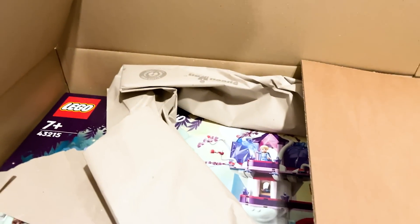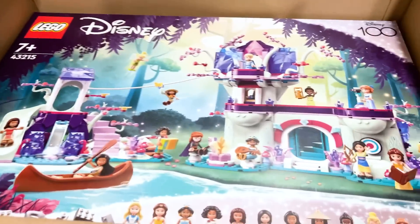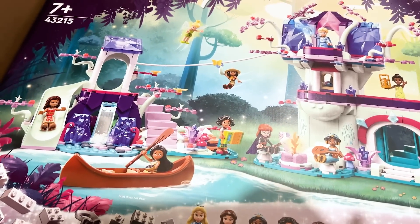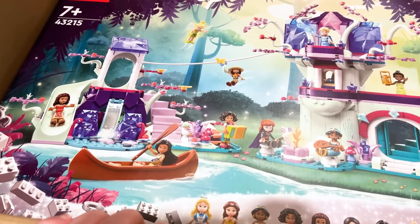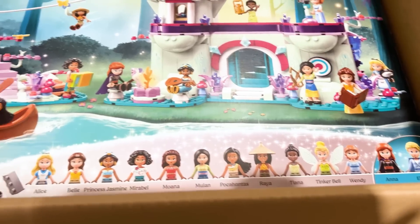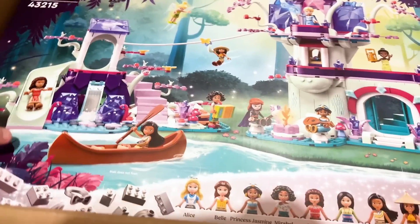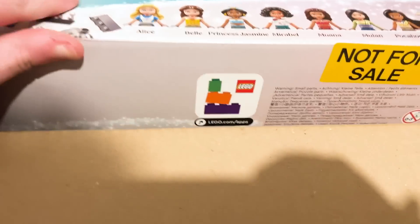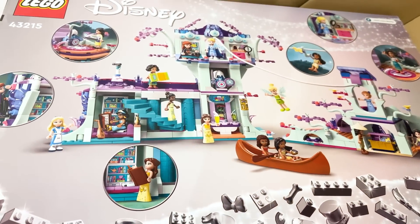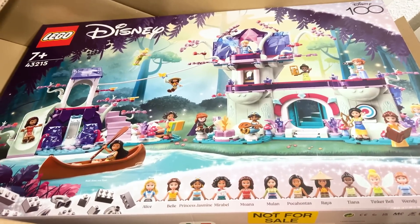And lastly, wow, this box is massive — oh my gosh. This is the Enchanted Treehouse, I think, for Disney Princess. 13 mini dolls. A ton of firsts here. It's perfectly inside of this box. I've reviewed some mini doll sets before, but this is gonna be a really exciting one. I think a lot of people, even non-mini doll fans, are excited.